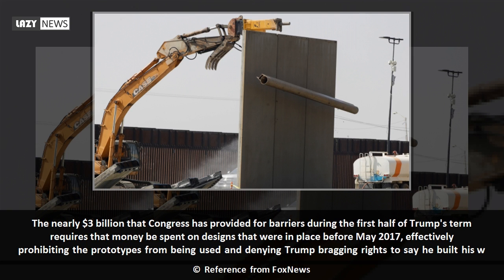The nearly $3 billion that Congress has provided for barriers during the first half of Trump's term requires that money be spent on designs that were in place before May 2017, effectively prohibiting the prototypes from being used and denying Trump bragging rights to say he built his wall.